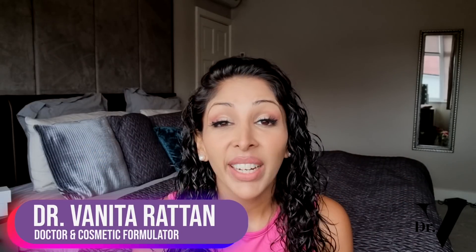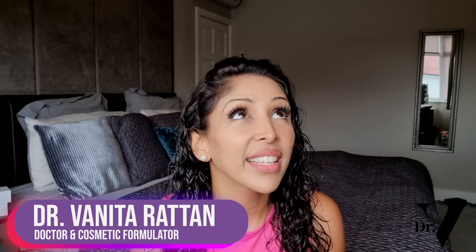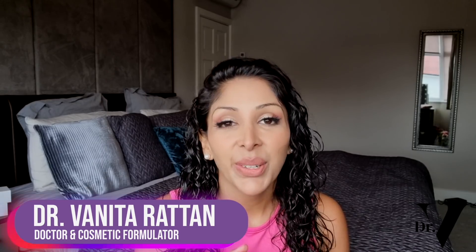Hello, I'm Dr. Vinita Rattan and this channel is dedicated to skincare for skin of colour. I'm a doctor but I'm also a cosmetic formulator specifically for skin of colour. So today's video is answering the question: does skin of colour really require different skincare to Caucasian skin?